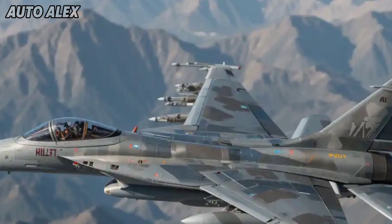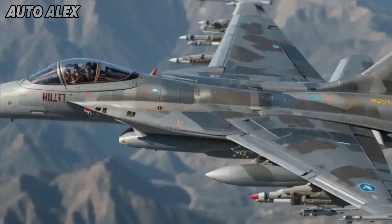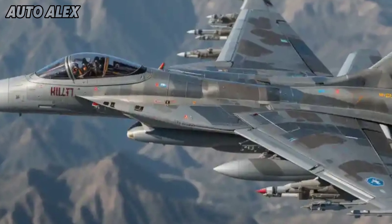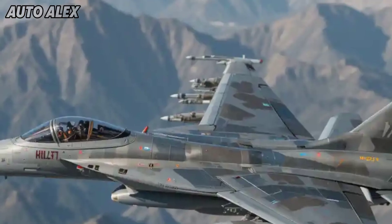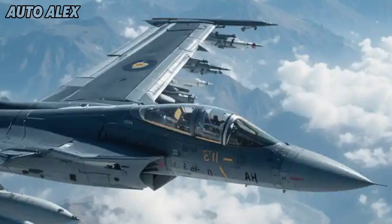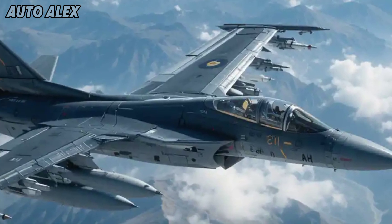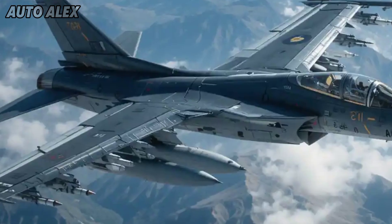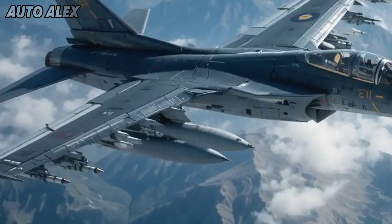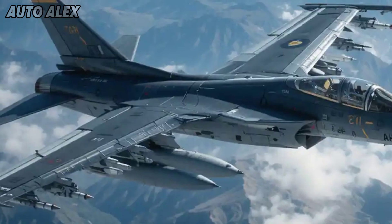More than just a trainer, the HLFT-42 is combat capable. It supports Beyond Visual Range (BVR) missiles, air-to-air and air-to-ground munitions, and precision-guided bombs. With eight hardpoints, it's versatile across multiple roles including air policing, light strike, and electronic warfare training.